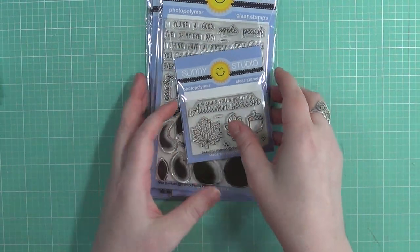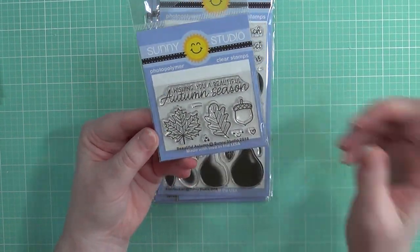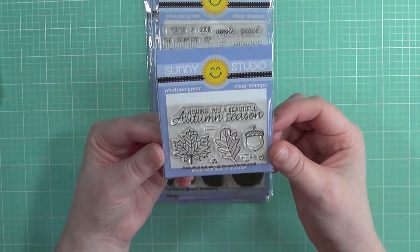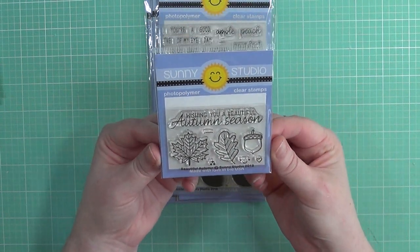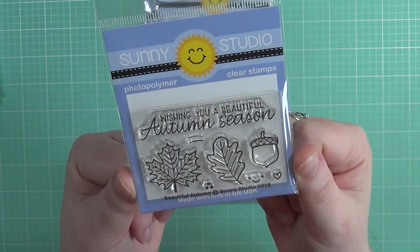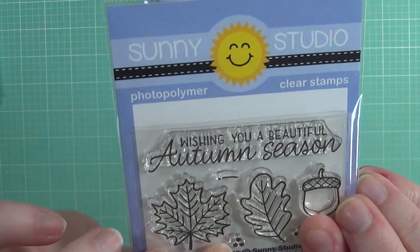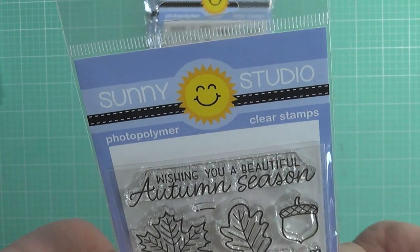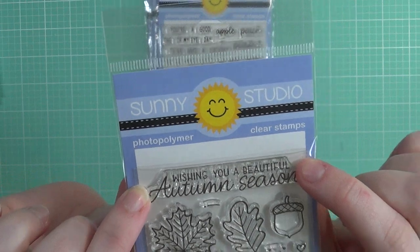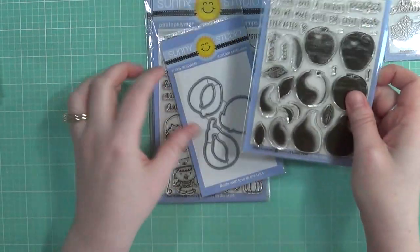I also got this as a free-with-$60 from Not Too Shabby Shop — that's the design team I'm on. This is called Beautiful Autumn and it's got leaves, an acorn, some little berries, a smiley face, a little heart, and a wonderful sentiment: 'Wishing you a beautiful autumn season.' So pretty!